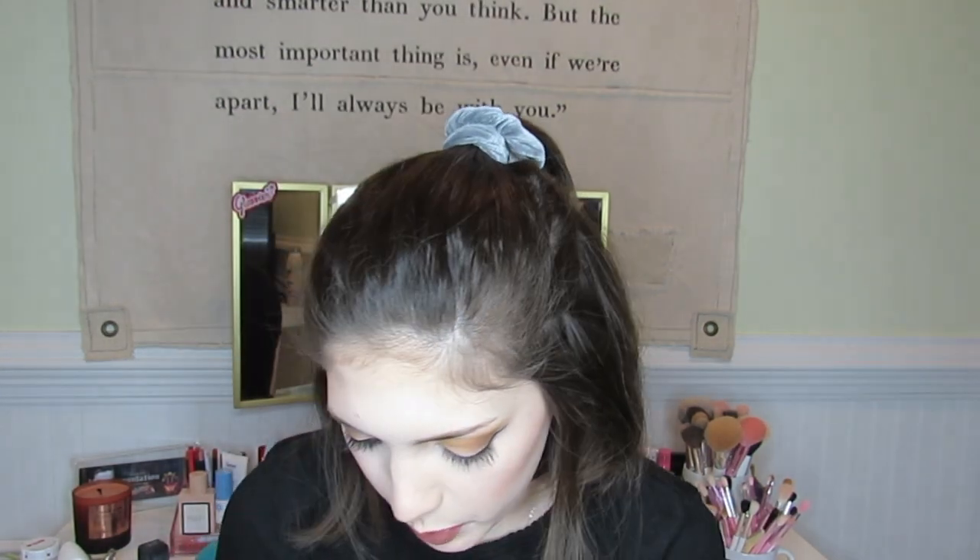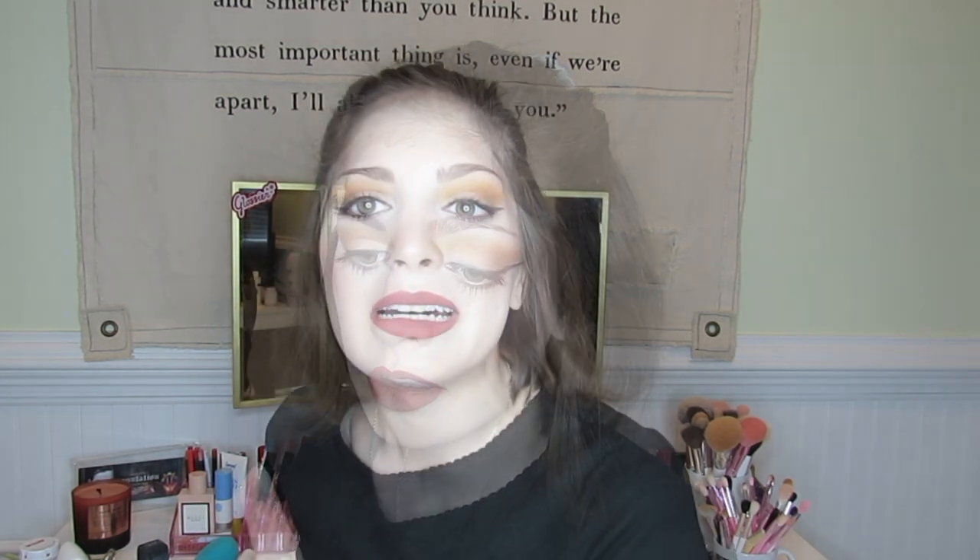And with that, that is all of my eyeshadow. I'm getting rid of 10 palettes, which is a third of my collection — I think that's pretty impressive. That was my eyeshadow collection and declutter. I hope you guys liked it and are staying safe. Are you also addicted to eyeshadow? Let me know — do you have a problem? Because I have a problem.